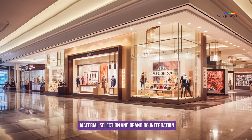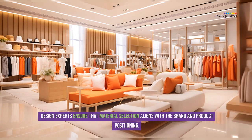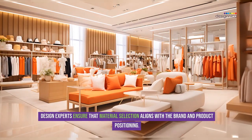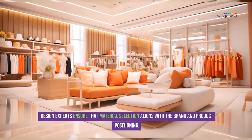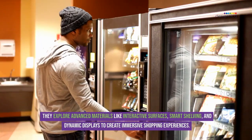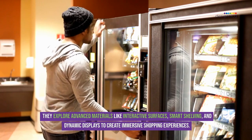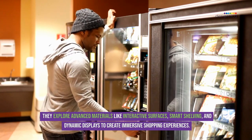Design experts ensure that material selection aligns with the brand and product positioning. They explore advanced materials like interactive surfaces, smart shelving, and dynamic displays to create immersive shopping experiences.